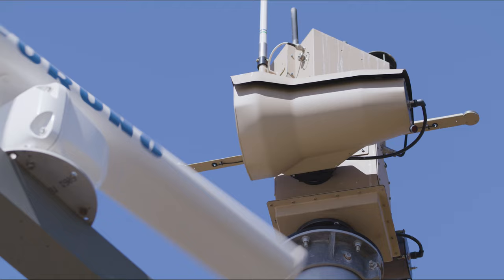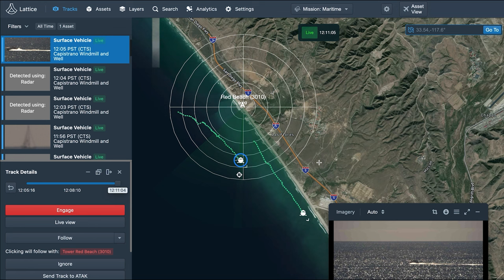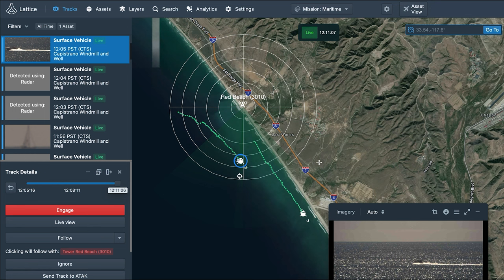Today's collision event is an excellent opportunity to demonstrate how we can collapse the kill chain and provide enhanced perimeter security by integrating all of these platforms into a single UI.